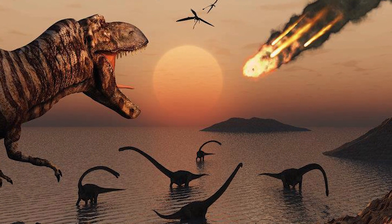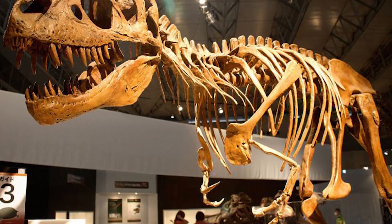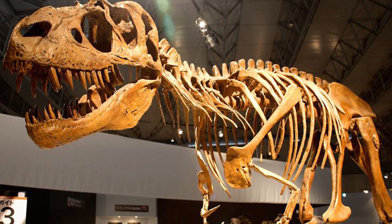Dinosaurs died out over 65 million years ago, that's why when we do find them, they usually just have fossilised bones. Paleontologists said the chances of finding a preserved mummy dinosaur is like winning the lottery. Well, it looks like they won because that's exactly what they found.